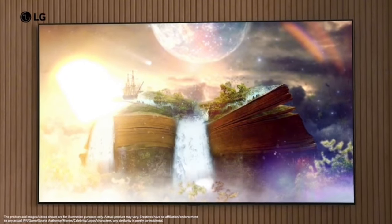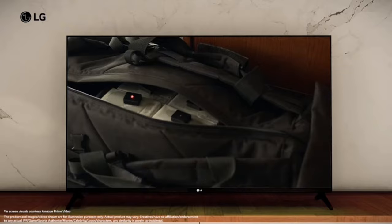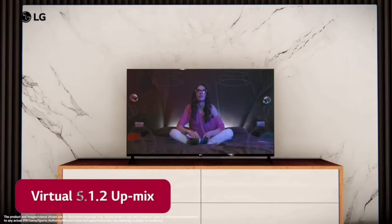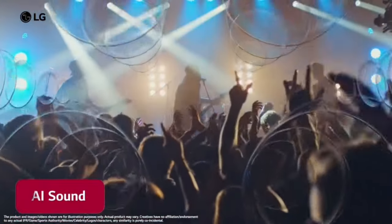The sound quality on the TV features 2 large 20-watt speakers with 2.5-channel output. With the AI Sound Pro feature, you can get a 5.1 surround sound effect with great audio clarity.